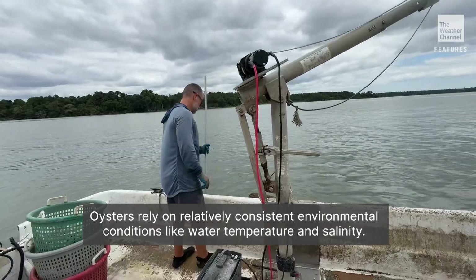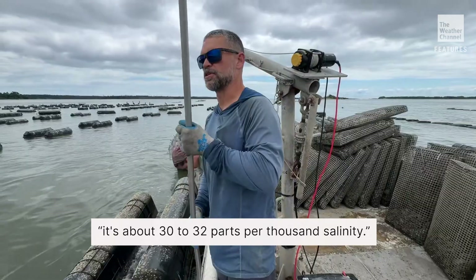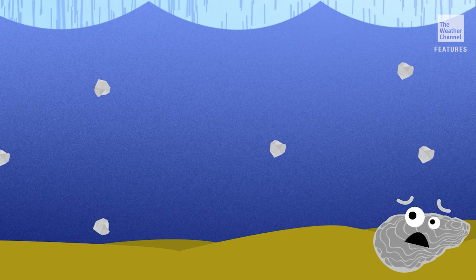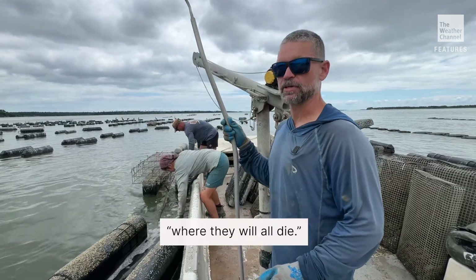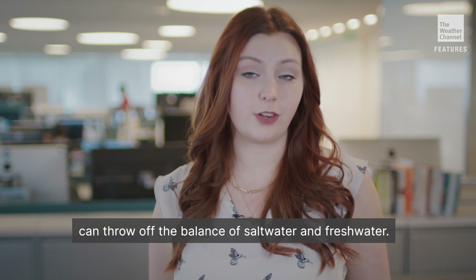Oysters rely on relatively consistent environmental conditions like water temperature and salinity. Right here where we are, it's about 30 to 32 parts per thousand salinity. If the water salinity drops too quickly, it stresses them, and if it's too much too soon, it will stress them to the point where they'll all die. So droughts and major storms, like hurricanes, can throw off the balance of saltwater and freshwater.